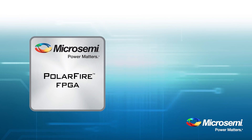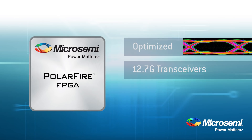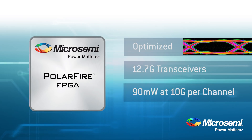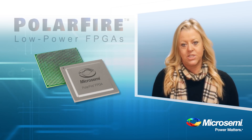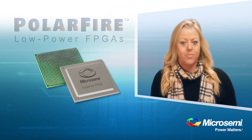Now, let's talk about some chip features which lower the total power of the device. Our transceivers are optimized for up to 12.7 gigabit throughput. At 10 gigabit performance, we consume less than 90 milliwatts per channel. Competing device transceivers were designed for high-end products which are larger in die size and consume additional power. The PolarFire FPGA fabric is purpose-built for 100,000 to 500,000 LEs, whereas competing mid-range FPGAs are actually stripped-down versions of high-end devices, resulting in larger die size and higher power.